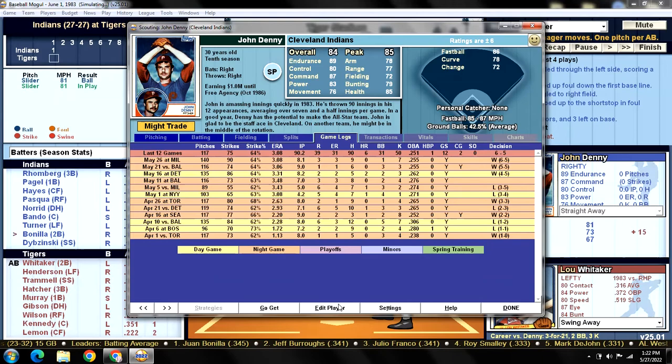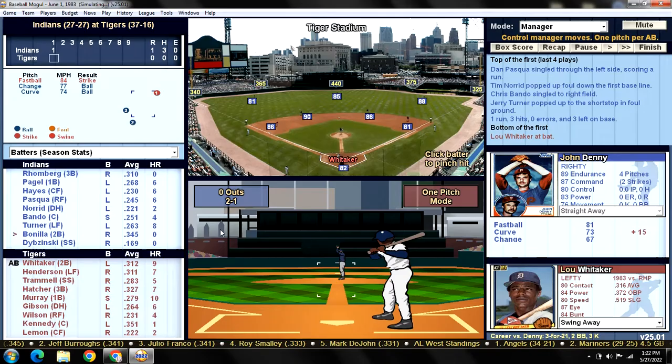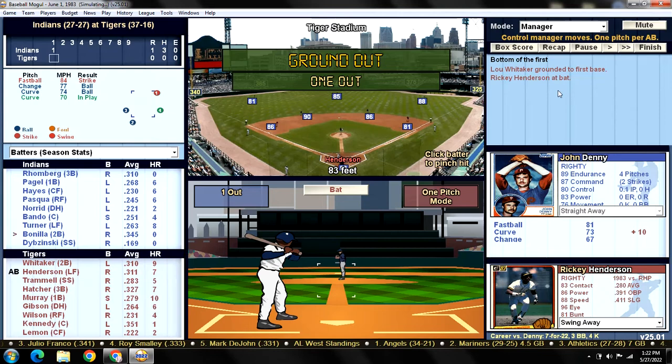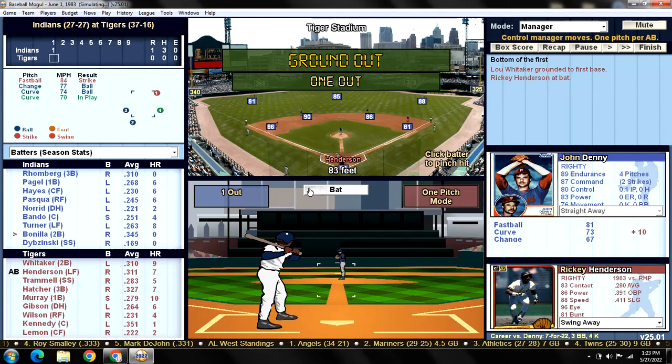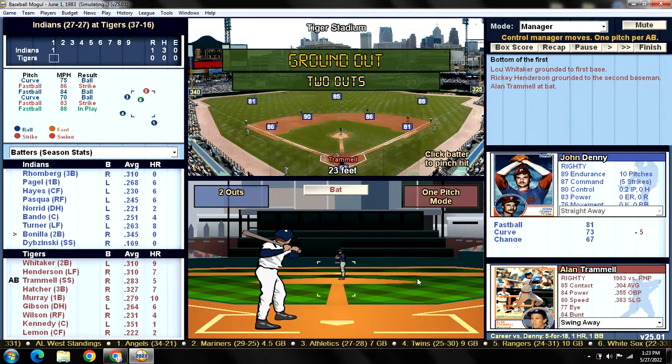Let's take a look at the Indians' defense — the only Gold Glover is Bando behind the plate. Sweet Lou leads off against John Denny. Whitaker grounds out to first, one down. Next up is Ricky Henderson, who is in a minor slump — his average is down to .310. Two quick outs for Denny, and Alan Trammell takes strike three looking. Putting him in the number three spot did absolutely nothing for us.